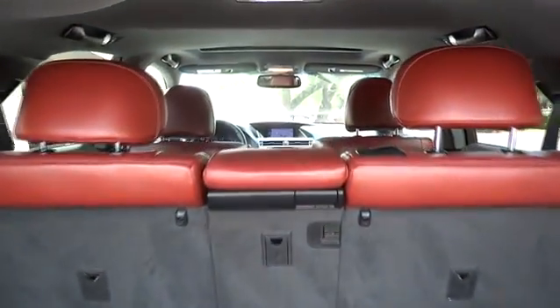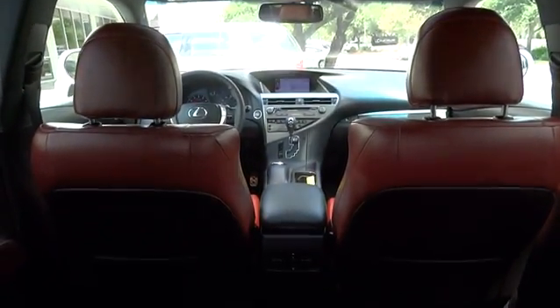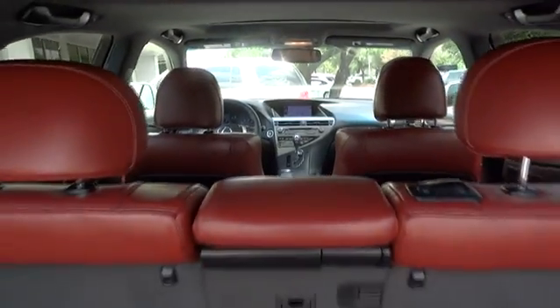Traction control, keyless entry, stability control, steering wheel audio control, power liftgate, all-wheel drive, anti-lock braking system, power passenger seat.